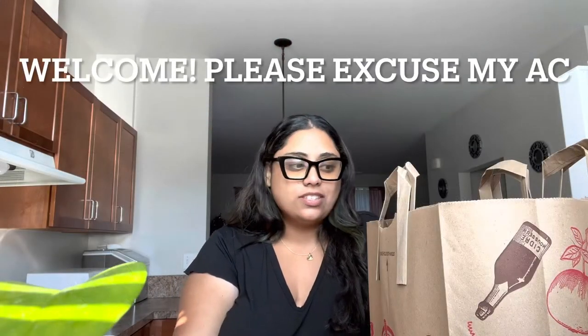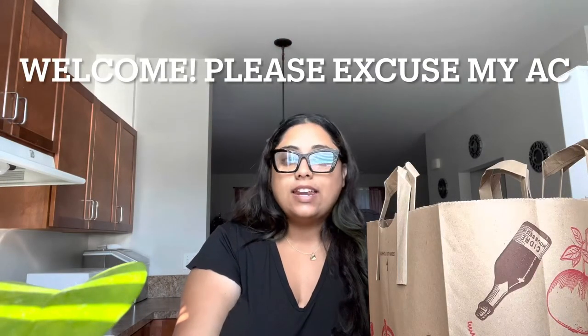Welcome back to my channel! Today is a little different — I'm going to be doing a Trader Joe's haul. You're going to see a couple of things that are gluten-free and dairy-free because I'm actually trying to go dairy-free and gluten-free. This is just me testing the waters, trying a few products. I haven't fully gone dairy-free or gluten-free yet, but starting September 1st I want to go dairy-free and gluten-free for 30 days.